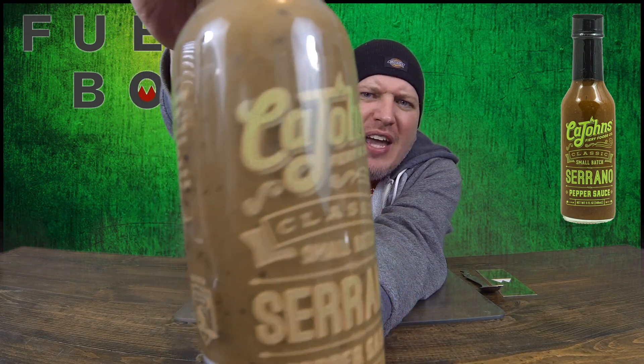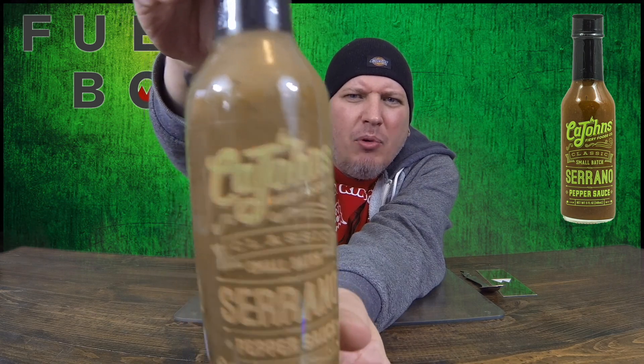So this is what we got for Kajon's. Going with the clear label. Nice looking green sauce there. Let's get into it.